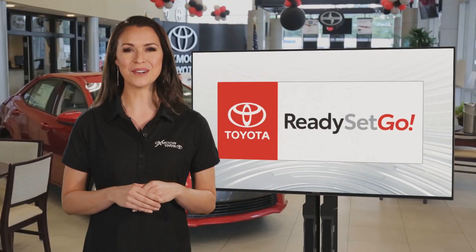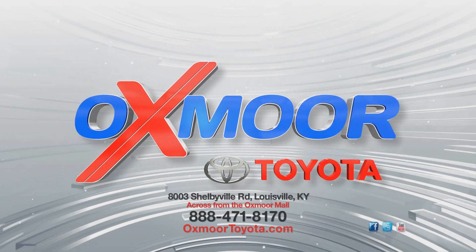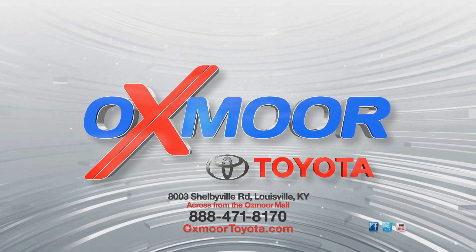Ready, set, go now to Oxmoor Toyota on Shelbyville Road and OxmoorToyota.com.